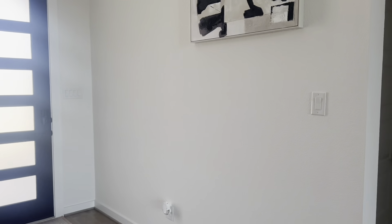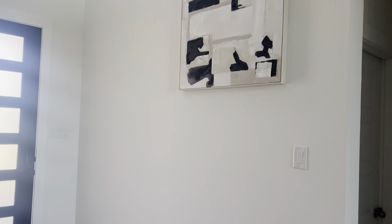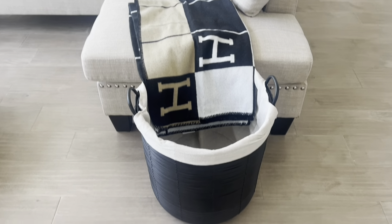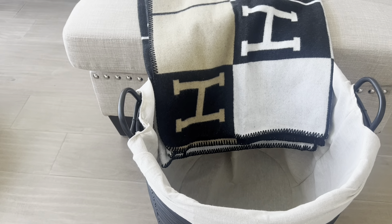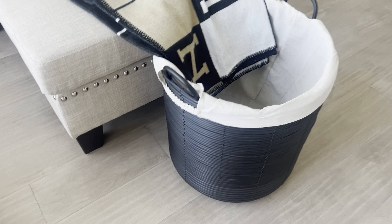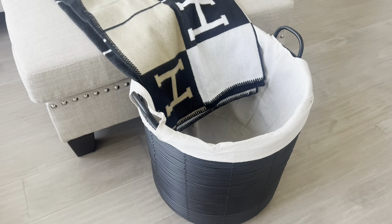On the adjacent wall in the entryway I have a second aesthetic beige and black canvas that matches the other canvas on the other wall. I also have this black basket next to my couch, paired with a Hermès blanket. The basket is very deep with a lining inside — I plan to store throw blankets for the kids for movie night. It gives the illusion of black wood but it's actually plastic, and the lining is removable in case you need to wash it. This basket was $19 at Home Goods.